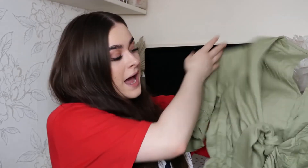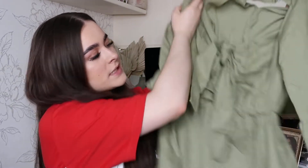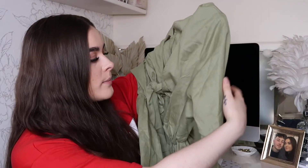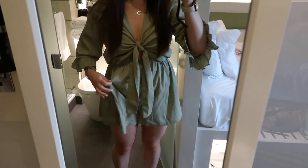Next we have another playsuit in a lovely green, sort of khaki color. Again this one is for the weekend and the sun. It's a beautiful one — it ties up at the front. When it's not tied it's all open, so you do need to wear a small bra with it so the knot hides it in the middle. It has flowy shorts at the bottom and really nice sleeves with a frill around them.